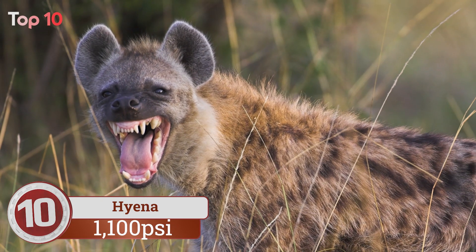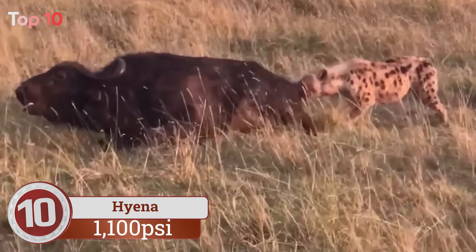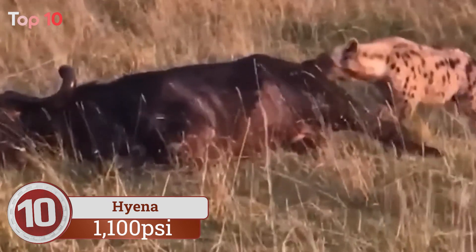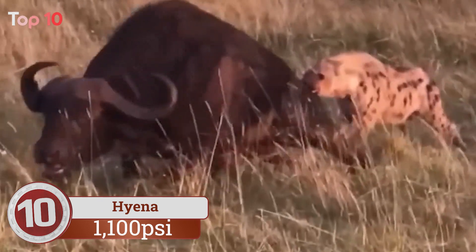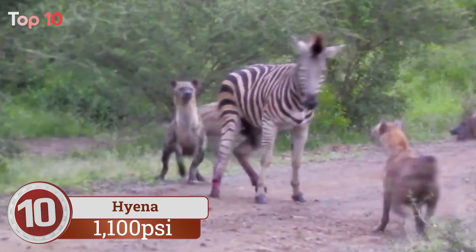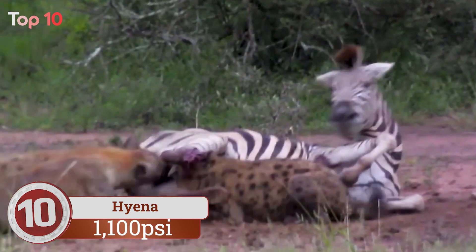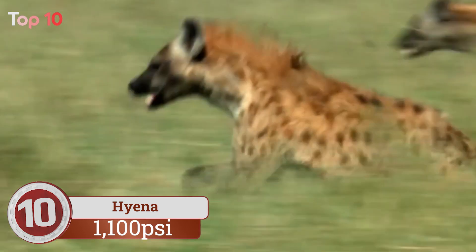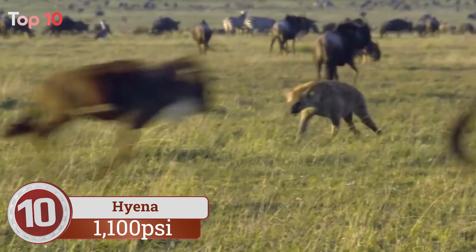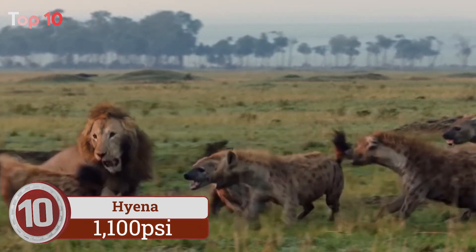Number 10. Hyena bite force is used for bones to get at the tasty marrow. Hyenas have conical shaped premolars, specialized teeth for breaking and crushing bone. Along with their strong jaws and broad molars, these dog-like carnivorous mammals ensure no part of the carcass goes to waste. Thanks to highly concentrated hydrochloric acid in their stomach, they can even digest bone.